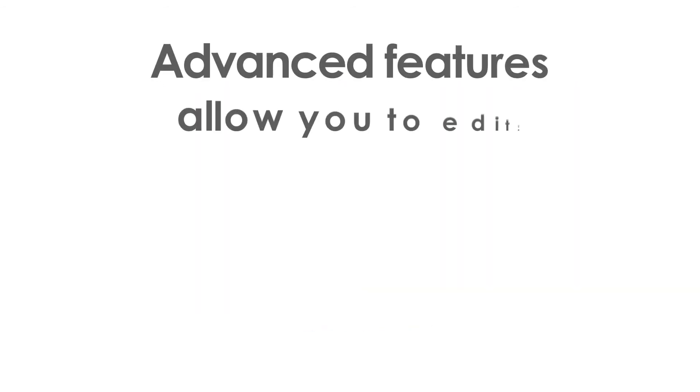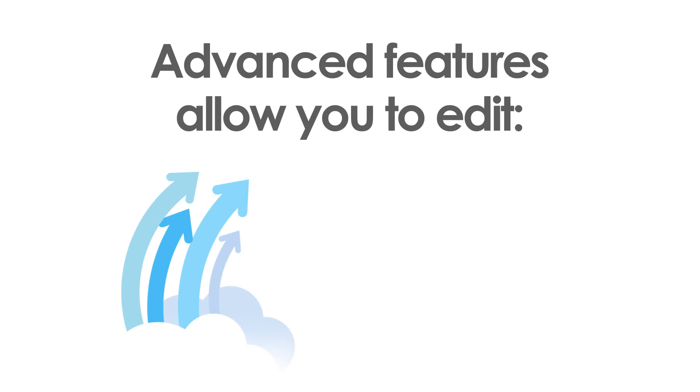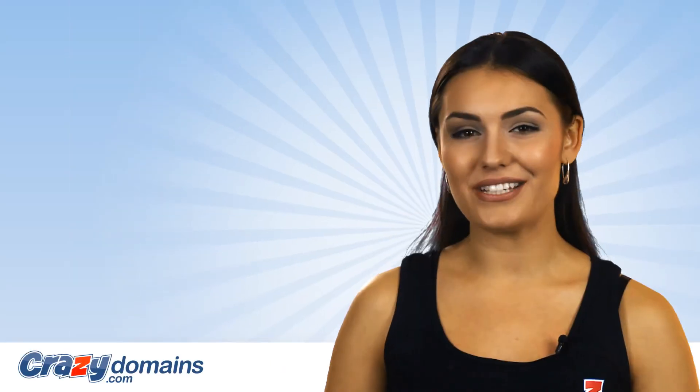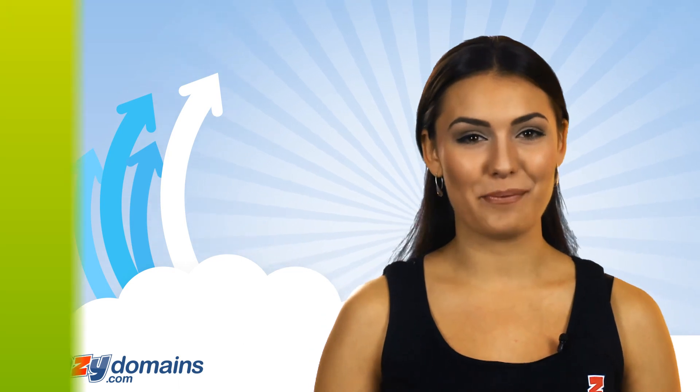If you're after more advanced features, another part of the DNS hosting is the ability for you to edit the A, CNAME, TXT and MX records of your domain. Order this now to get access to the DNS settings for your domain.